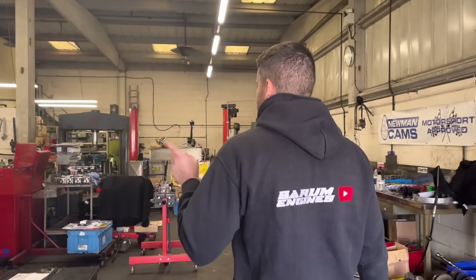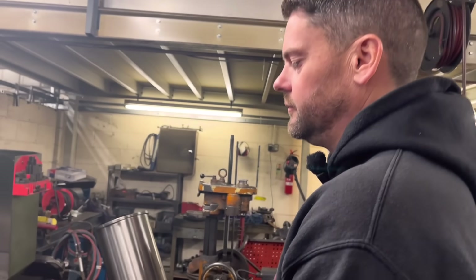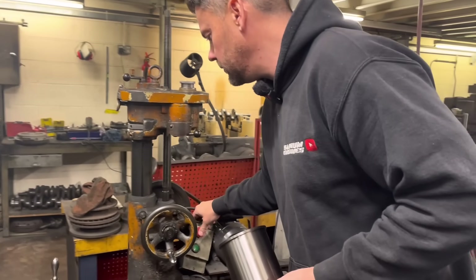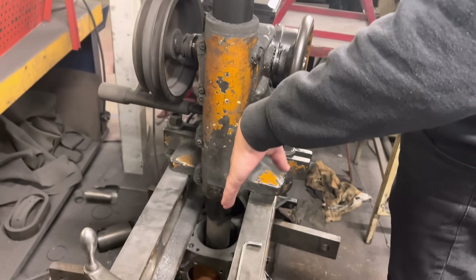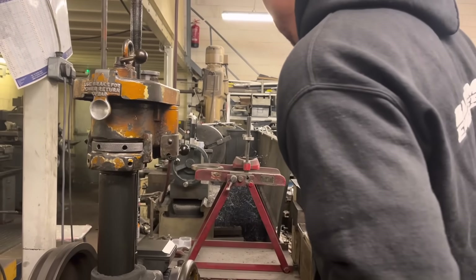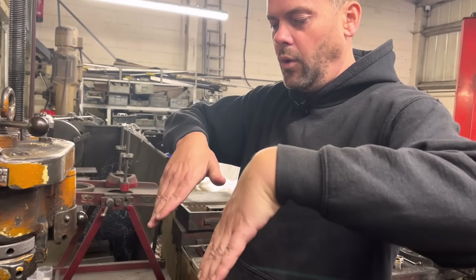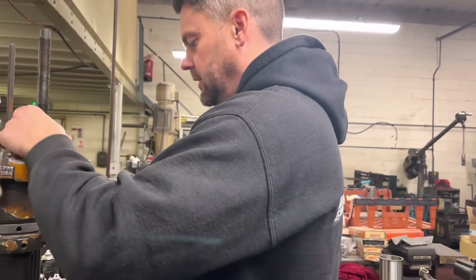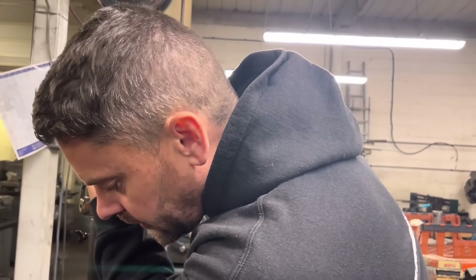I'm boring out the other Cosworth, taking it out to one mil, but number one is very distinctly weird — it was bored a bit on the piss. We've had this before; number three was the same but not as bad — we managed to clear that out at one mil, but this one isn't so good, so I'm just going to have to put a liner in it. We've only ever seen that on Fords, funnily enough. Whether it's a coincidence I don't know, but unfortunately just got to put a liner in, do a little dummy build and get these ones out the door.